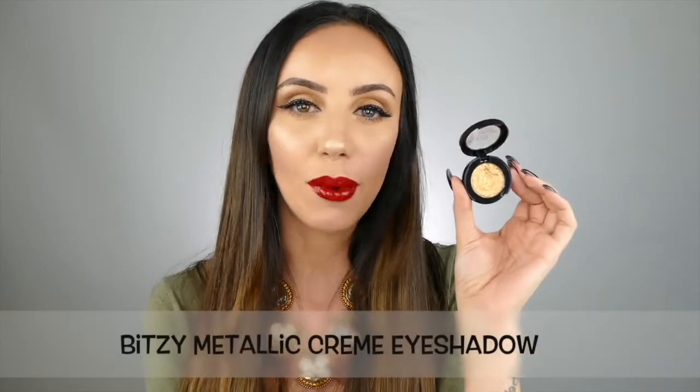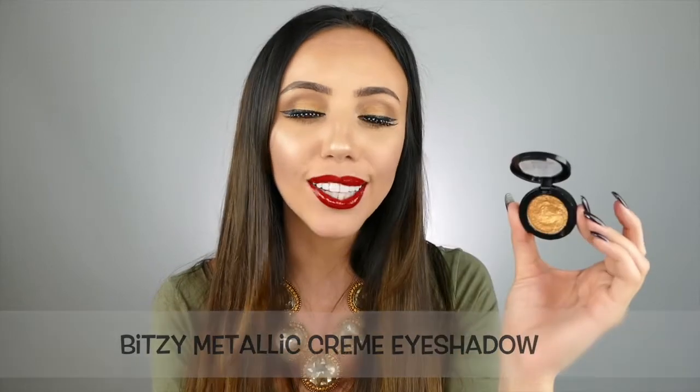Number six is the Bitsy Metallic Cream eyeshadow. This is so sparkly — I am obsessed with this stuff, and it's super pigmented. It just makes the prettiest eyeshadow.